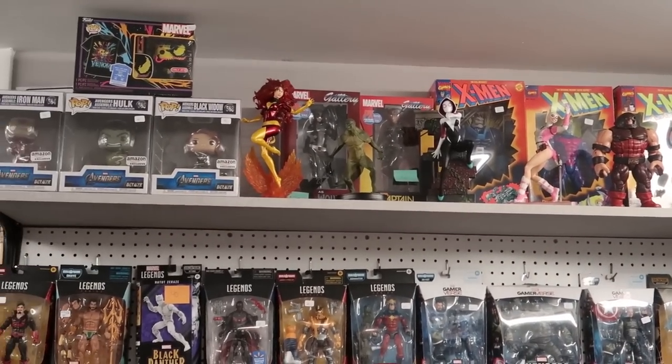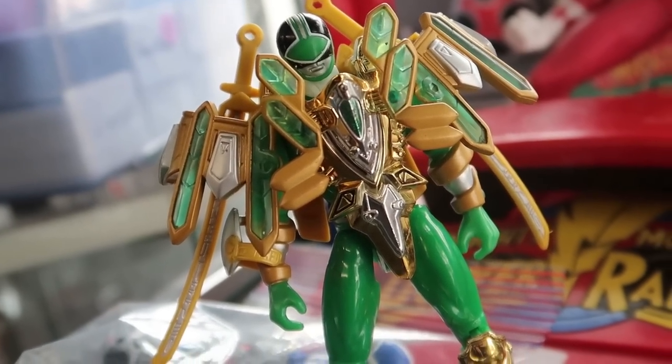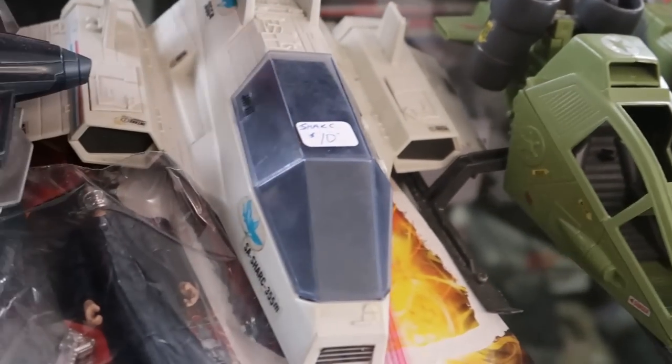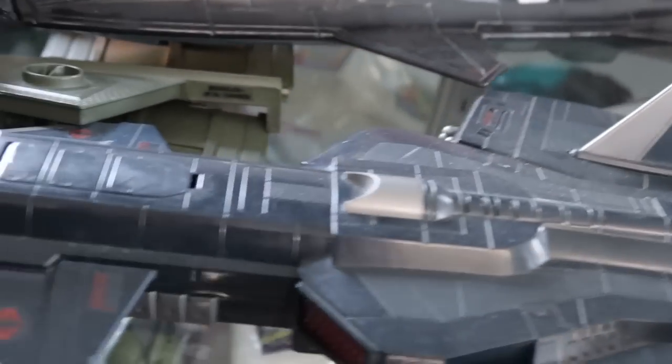So today I am back at Destination Toys located in Jacksonville, Illinois. This store is not too far away from home, and this was just one of those weekends where I was itching to hit up a toy store. Wanted to do some hunting, wanted to see what I could find, had no idea what was in store for me today.